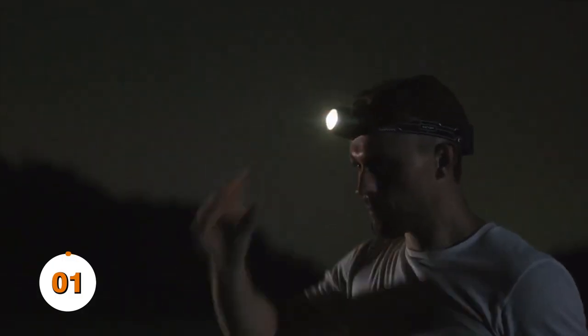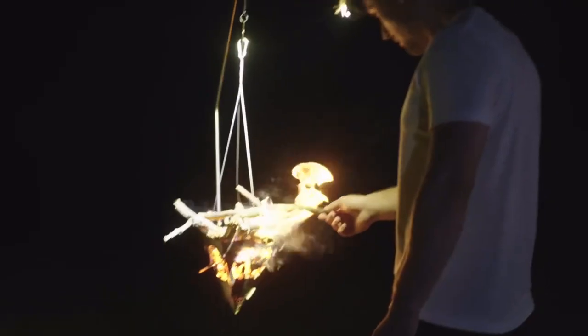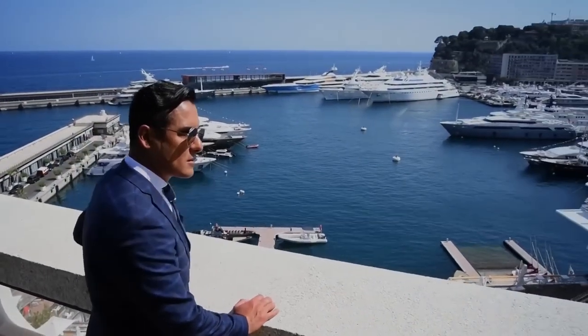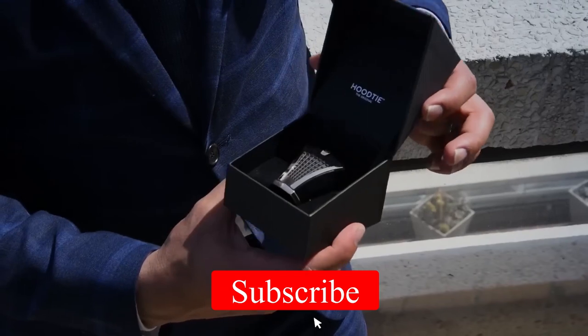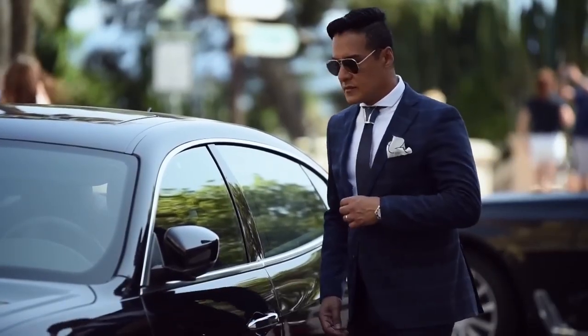I have created this list keeping in mind gadgets for men that are gift-worthy and budget-friendly. Many devices on this list are prevalent and highly rated. This guide helped you find the perfect gadget for yourself. So liking this video and subscribing to this channel will be beneficial to both of us.